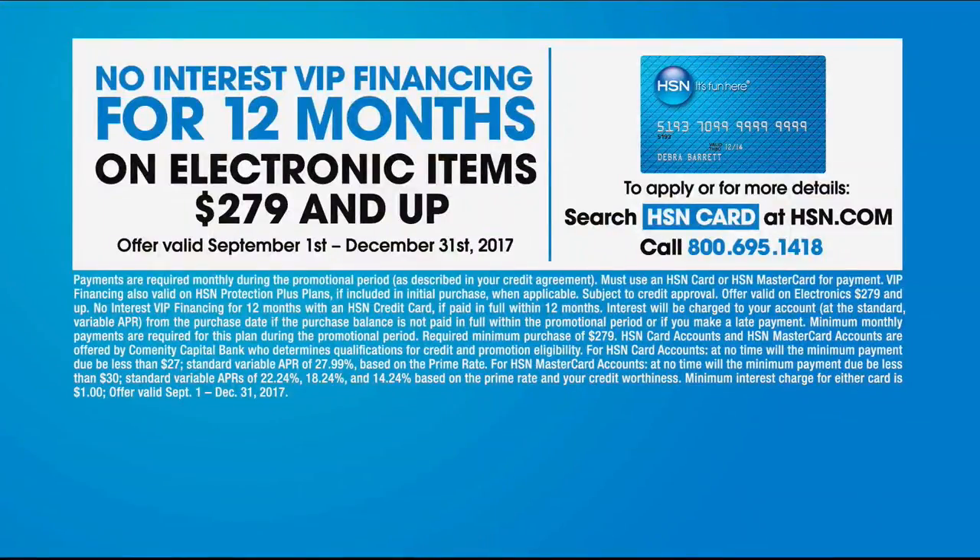I'm Guy Ovan and this is the best of HSN. If you're looking for high-tech home items, we've got them. Don't forget about VIP financing — for 12 months you can finance electronics items for $279 and up. It's a great deal. So sit back and relax, here we go with high-tech home.